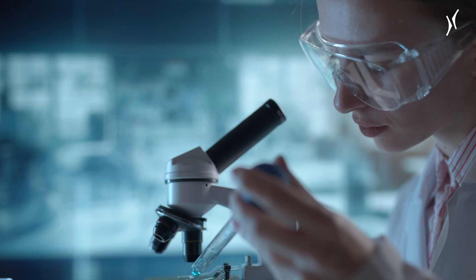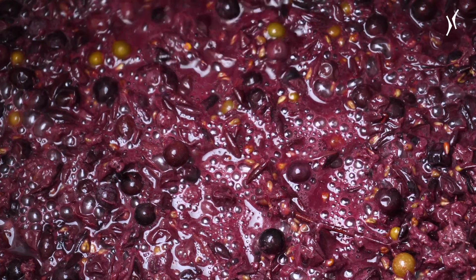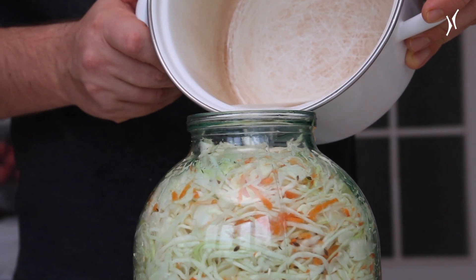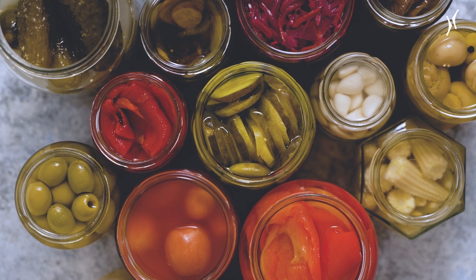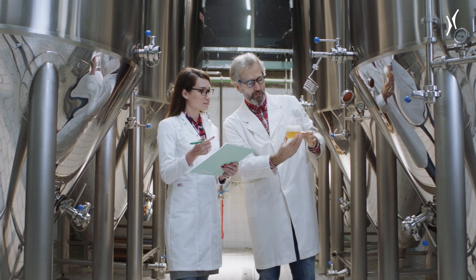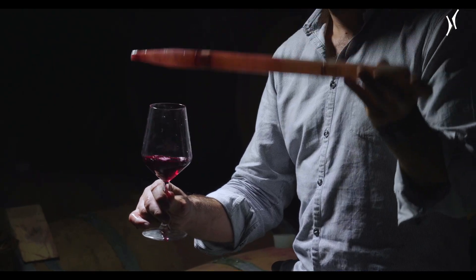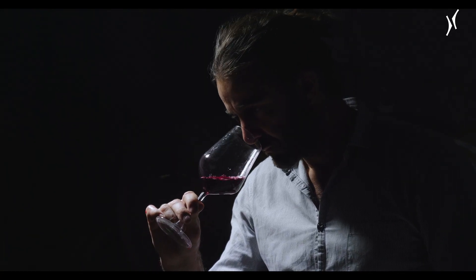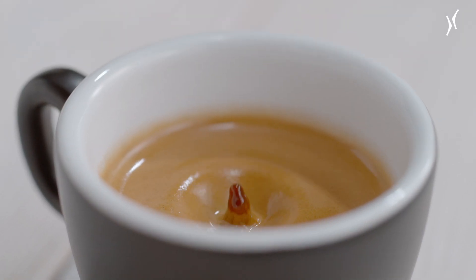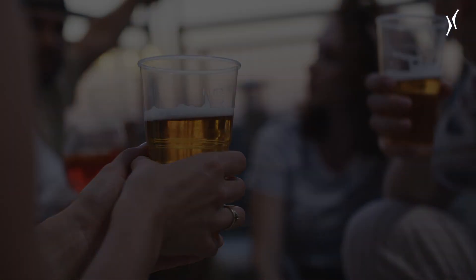Fermentation sounds like a chemistry lab at first, but what lies behind it is a process that's been used for thousands of years to preserve food. Through controlled fermentation, sugars contained in the food are metabolized by bacteria, yeasts, and fungi. The result tastes slightly sour and has a long shelf life — so we've all guaranteed eaten or drunk something fermented: cocoa, coffee, and bread in the morning, or beer or wine at the end of the day.